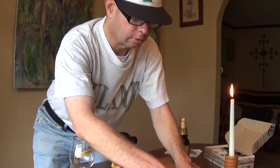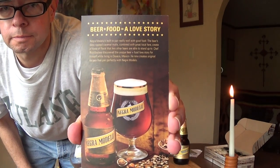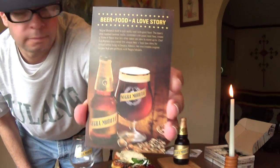Here's a close-up of the beer — 'Beer and Food: A Love Story.' I agree with that. Negra Modelo, from 1925 in Mexico.